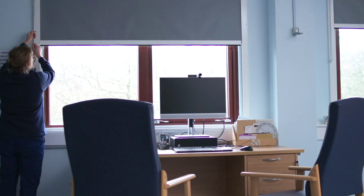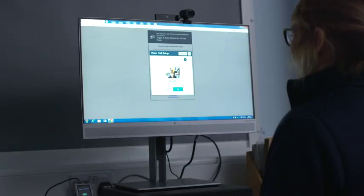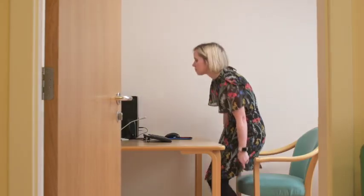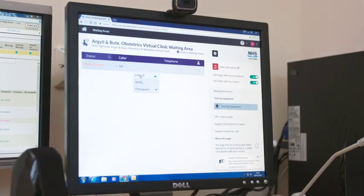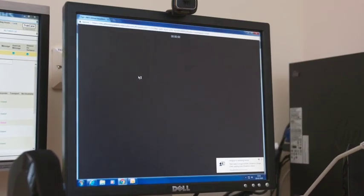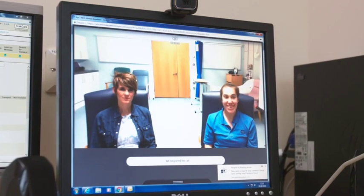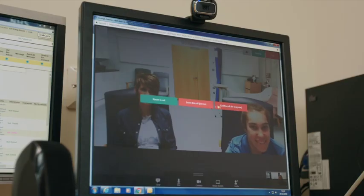You don't need a lot of equipment — what you do need is a nice friendly environment. The Attend Anywhere clinic is incredibly straightforward. Once you've got your computer, your microphone, your video link, it all works through Google Chrome. You log on and the patients who are waiting for you appear in your virtual waiting room. You click on them and your patient appears in front of you. You have your conversation with your patient and then you end your call by clicking off. It's an incredibly simple, straightforward process.